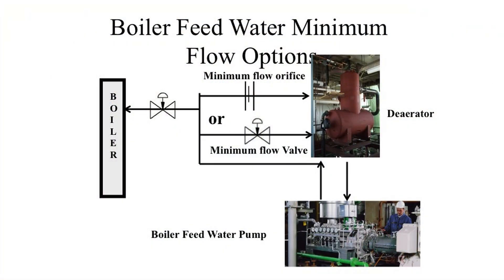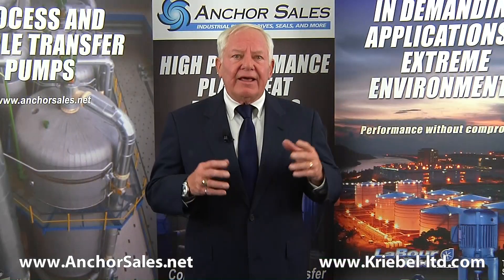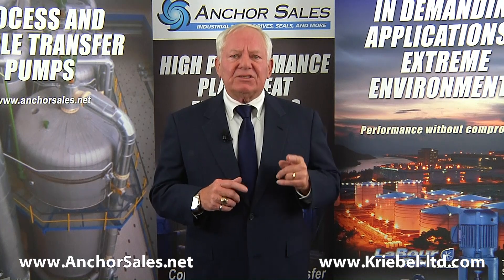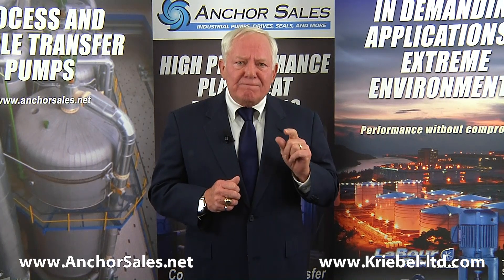This sketch shows two common methods for minimum flow protection. One uses an orifice to continuously recirculate the minimum flow back to the deaerator — this is okay for smaller pumps. The minimum flow is added to the design flow and recirculates all the time, meaning you are paying for the additional horsepower to pump this flow continuously. In larger pumps, this is costly, so an automatic modulating recirculate valve is usually specified. As the flow decreases to the minimum, the valve automatically begins to open and bypass additional flow to always maintain the minimum flow.